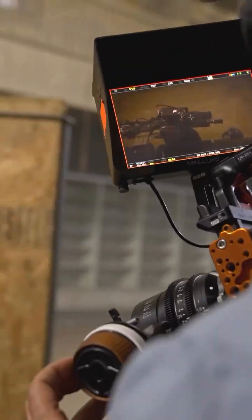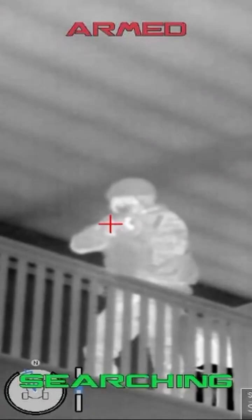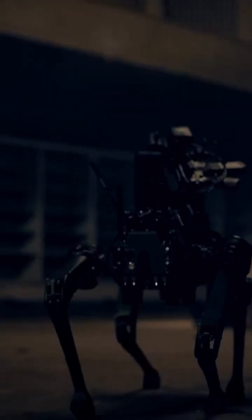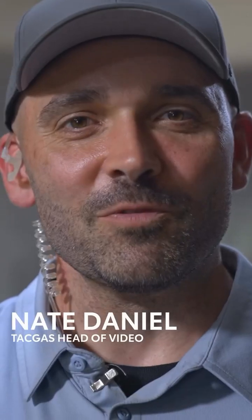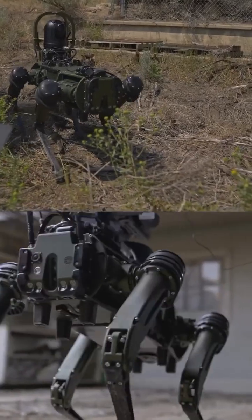Here we go, three, two, one, action! We're out here in a little ghost town. We're filming for Aim Lock and Ghost, and we're doing a little video about a robot dog and the gimbal that sits on top of it.